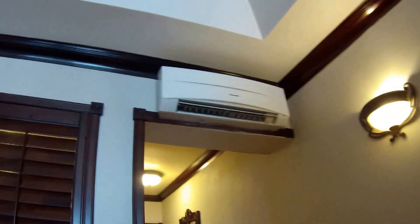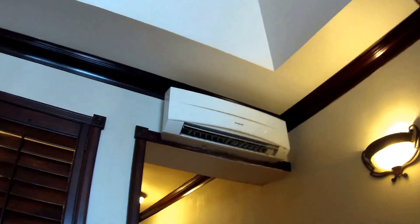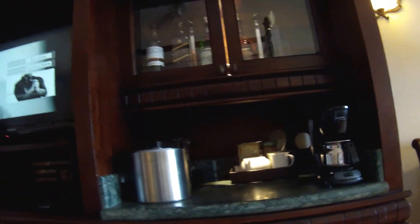Television. Air conditioner — it's struggled just a little, but it's kept us cool. We've got it turned down to the lowest setting, and it stays there.